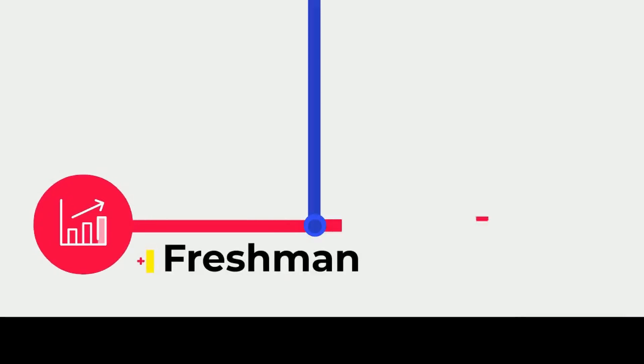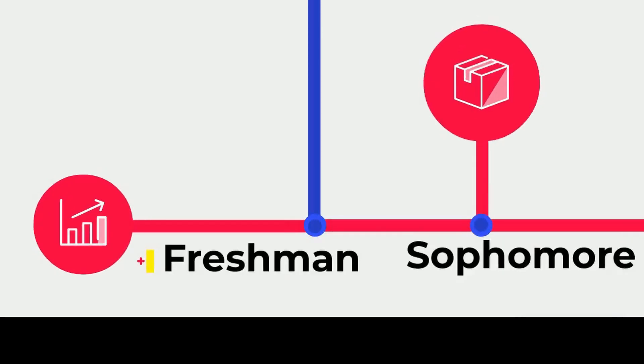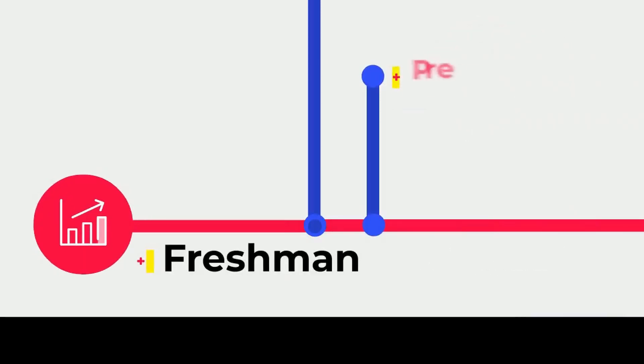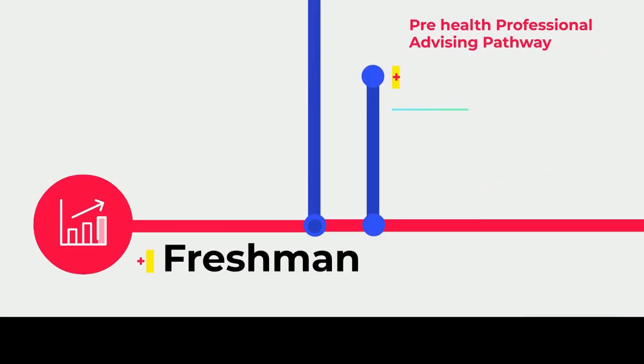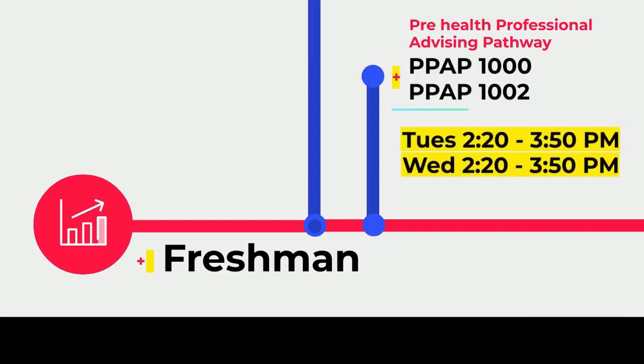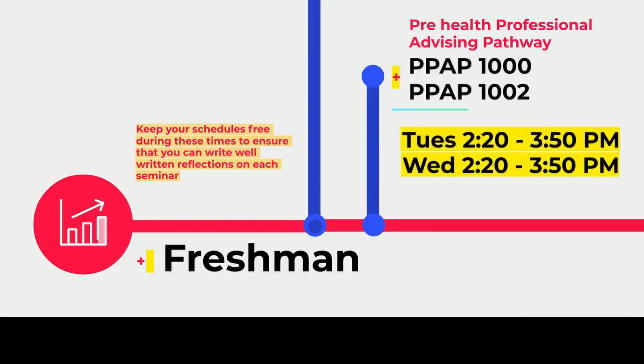The Pre-Health office holds required workshops called PPAP, which stands for Pre-Health Professional Advising Pathway. This will help to prepare you for your pre-med journey. These workshops are termed PPAP 1000 and 1002, and they occur every Tuesday and Wednesday from 2:20 to 3:50 p.m.